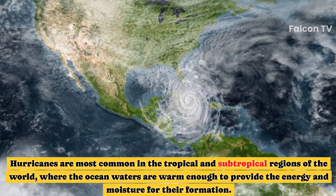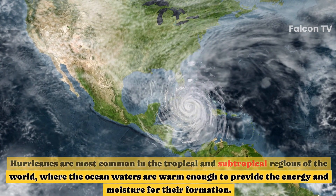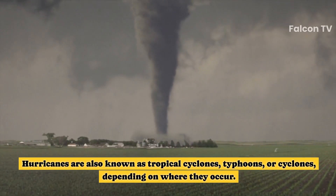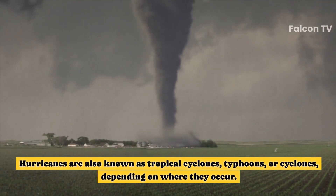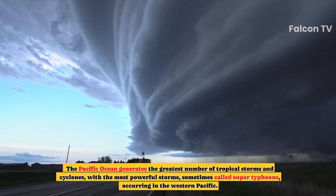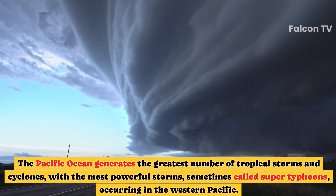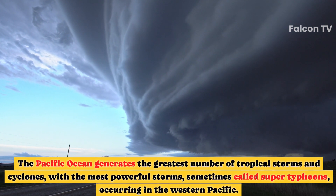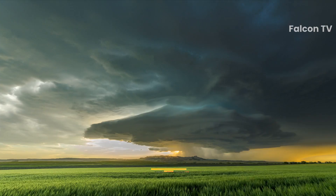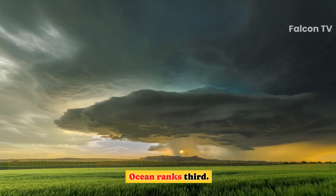Hurricanes are most common in the tropical and subtropical regions of the world, where the ocean waters are warm enough to provide the energy and moisture for their formation. They are also known as tropical cyclones, typhoons, or cyclones, depending on where they occur. The Pacific Ocean generates the greatest number of tropical storms and cyclones, with the most powerful storms — sometimes called super typhoons — occurring in the western Pacific. The Indian Ocean is second in total number of storms, and the Atlantic Ocean ranks third.